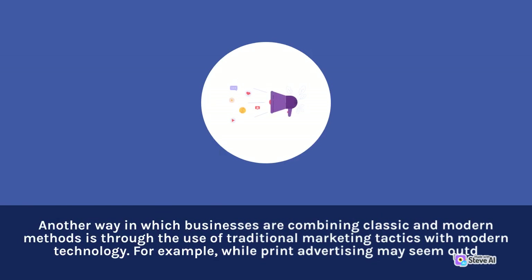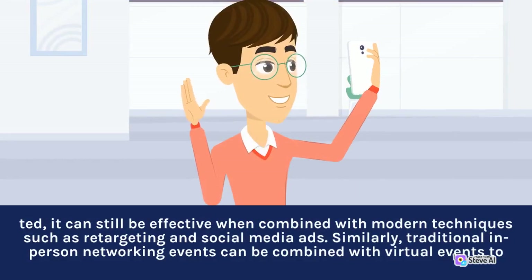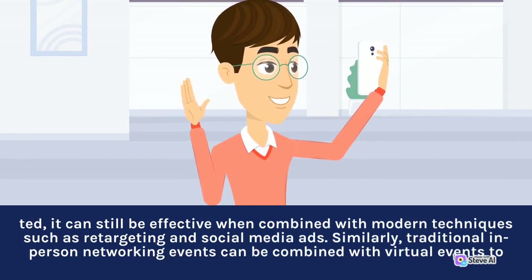For example, while print advertising may seem outdated, it can still be effective when combined with modern techniques such as retargeting and social media ads. Similarly, traditional in-person networking events can be combined with virtual events too.